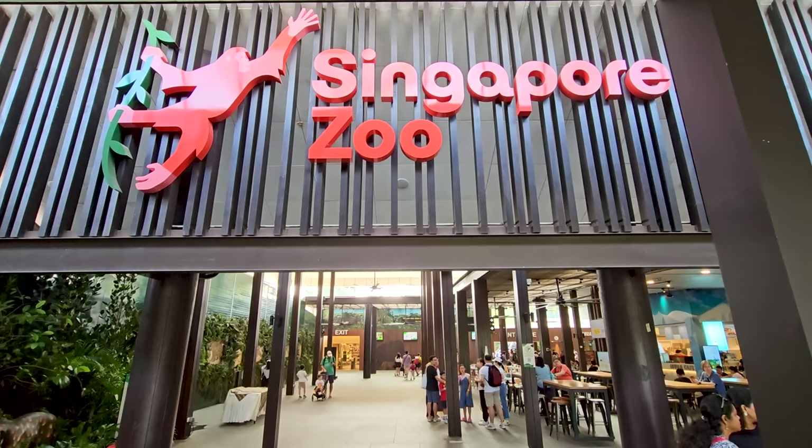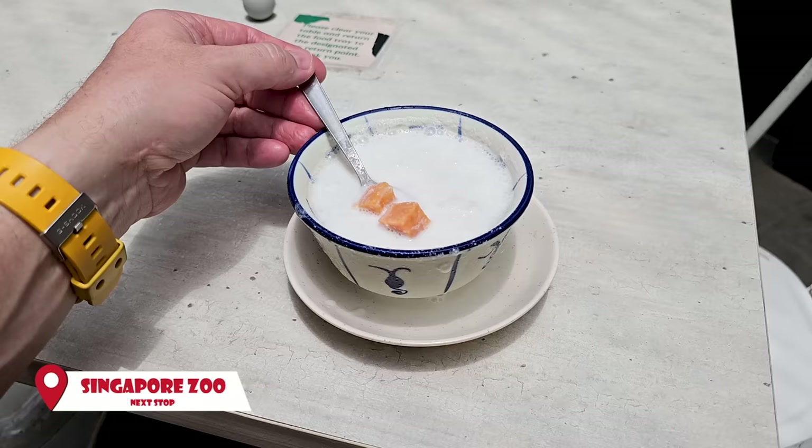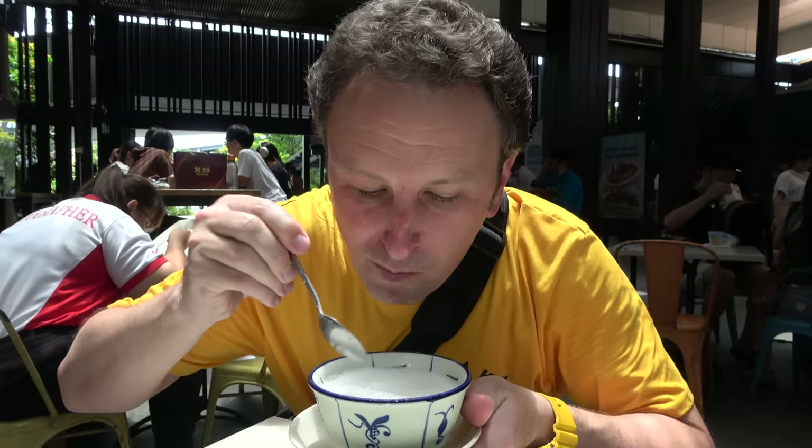Another example of Singaporean shave ice — this is at the Singapore Zoo at the Inuka Cafe. This is called the Bobo Cha Cha. It's got yams, taro, and jelly pieces.